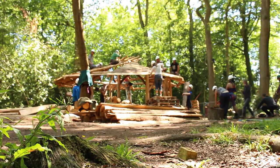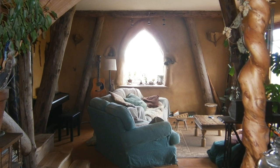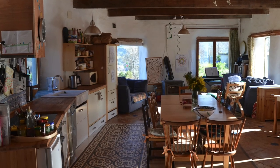What if we designed the spaces we occupy with both beauty and ecology in mind? Seeking ways to create beauty and comfort without costing the earth, natural building techniques address these questions through practice.